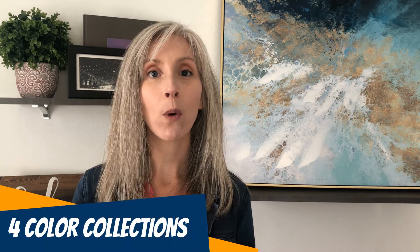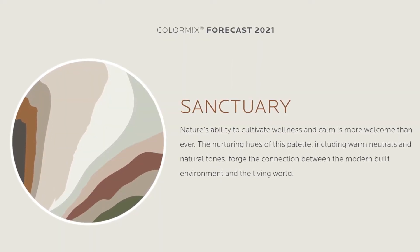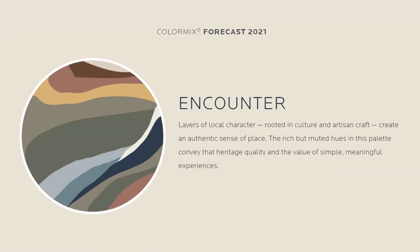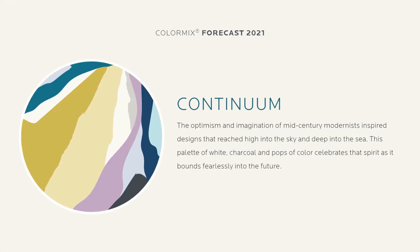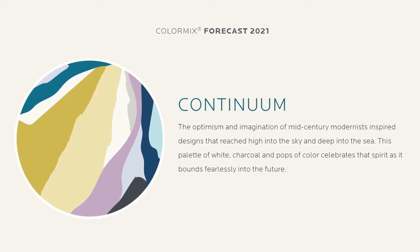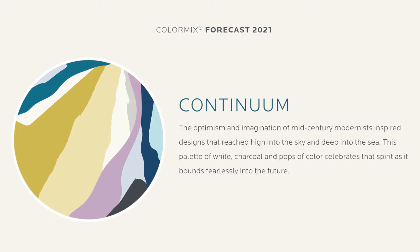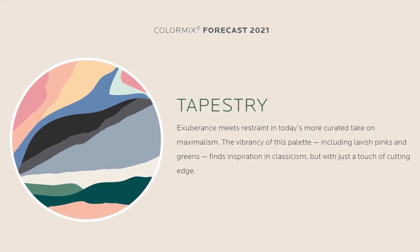Sherwin-Williams also delivered four color collections for this year, and that's going to lead us right into our 2021 design trends. They have the Sanctuary collection — the neutrals, the nurturing colors. Then their Encounter collection — earthy colors with a global experience feel. Then there's the Continuum collection — neutrals with pops of color, referencing the mid-mod era. And their fourth is the Tapestry collection: jewel tones and a very expressive, bright collection.